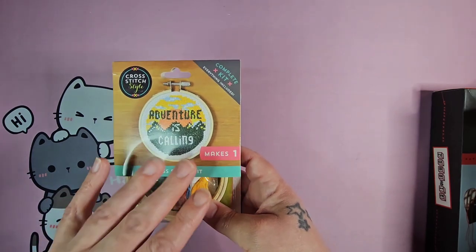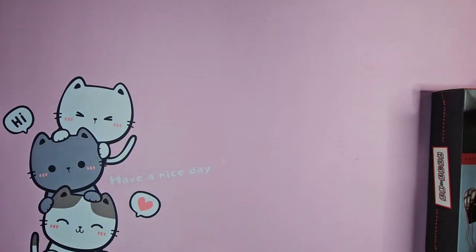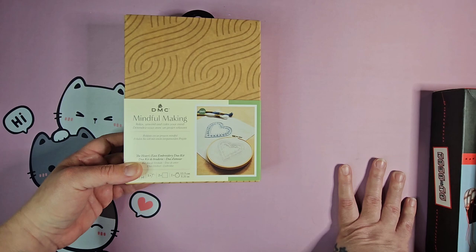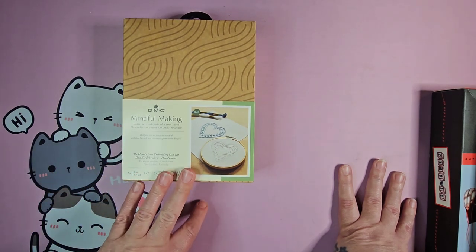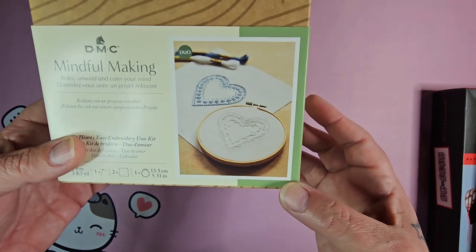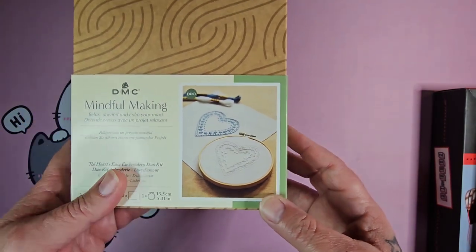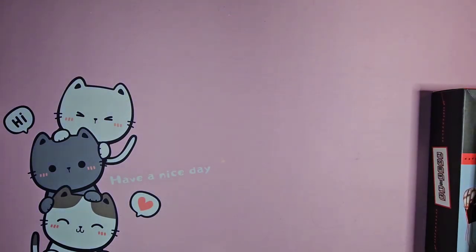He got me this kit and it comes with everything you need. I thought this would be really cool for my middle kid — they camp a lot, so I thought they'd enjoy it, and I'm going to make that for them. He also picked up Mindful Making from DMC, and this is a Hearts Ease embroidery duo kit. It comes with everything you need to make the blue one and the white one. It only comes with one hoop, but I have a ton — I buy them in a bulk pack from Amazon.